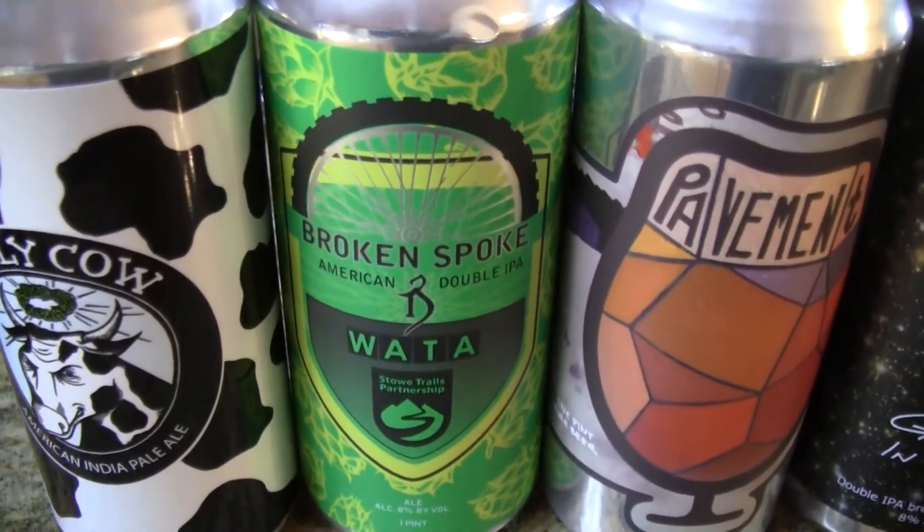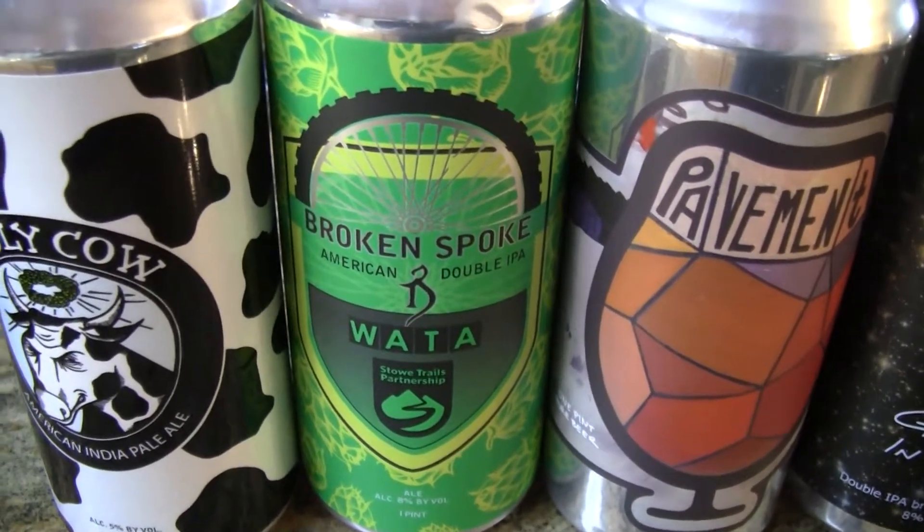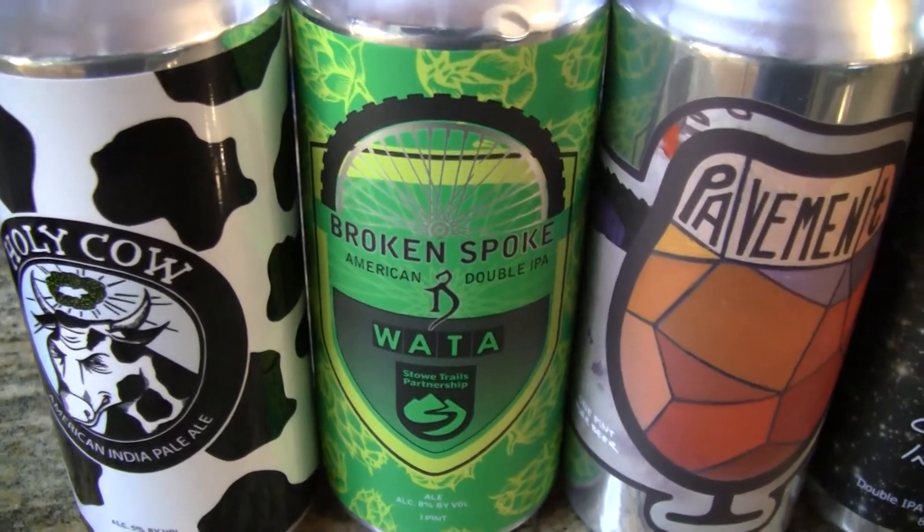The next one is Broken Spoke, also from The Alchemist — an 8% double IPA. He also picked this one up on 4/20.